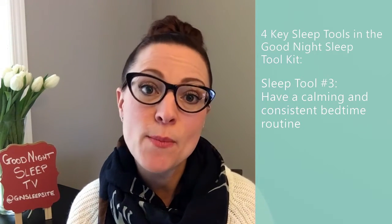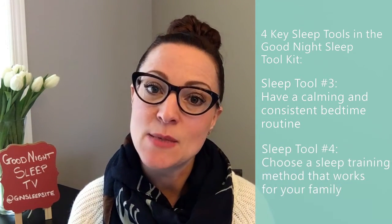That brings me to the next sleep tool: having a nice, calming, and consistent bedtime routine. It sounds like you already have that in place, but now we want to start incorporating dad, aunts, uncles, and grandparents into it every now and then. You can still offer her that feed during the bedtime routine, then pass her off to dad who can change her diaper, change her pajamas, read her a story, and put her down in her crib — preferably about 30 minutes before her age-appropriate bedtime.